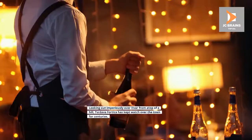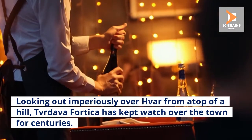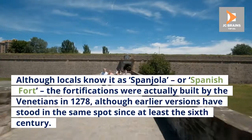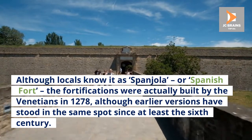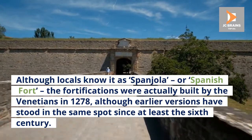2. Tvrđava Fortica. Looking out imperiously over Hvar town from atop a hill, Tvrđava Fortica has kept watch over the town for centuries. Although locals know it as Spanjola, or Spanish Fort, the fortifications were actually built by the Venetians in 1278, although earlier versions have stood in the same spot since at least the 6th century.